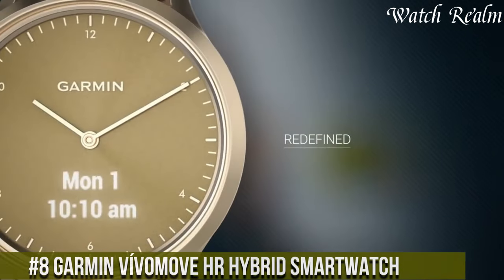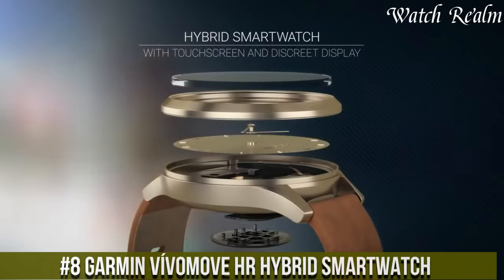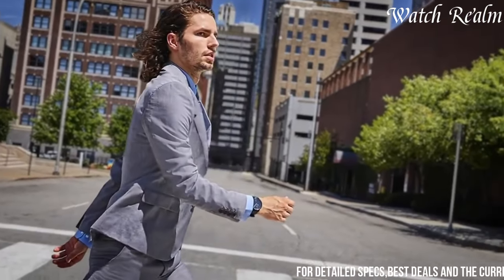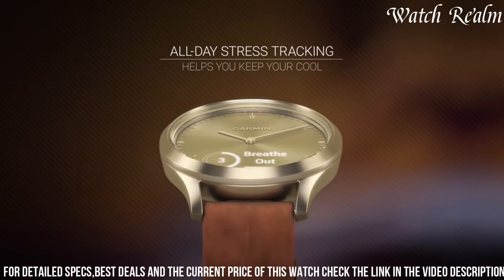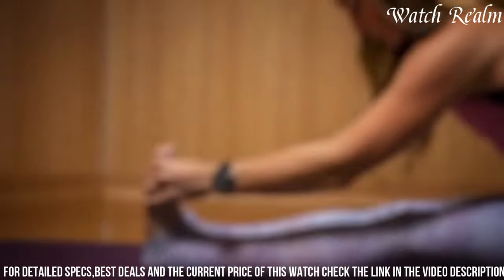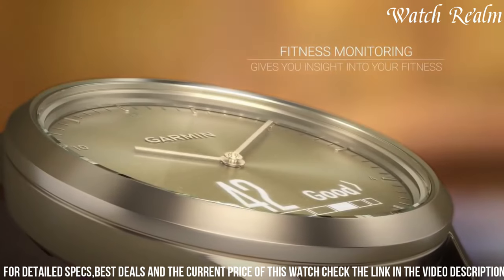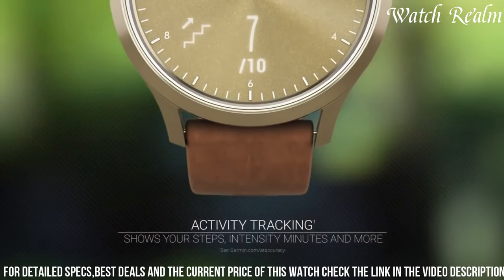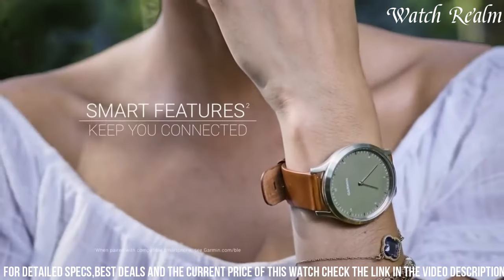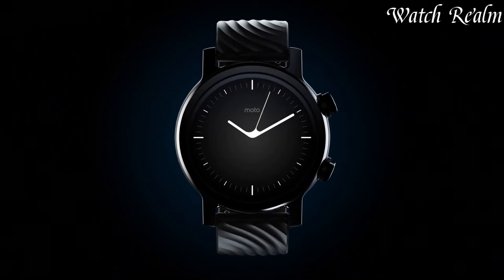Number 8. The Garmin Vivimove Her Hybrid Smartwatch seamlessly merges classic watch aesthetics with modern fitness tracking features, appealing to those seeking both style and functionality. Encased in a stylish stainless steel frame, it boasts a discreet touchscreen display hidden beneath the traditional watch face, allowing discreet access to fitness stats, notifications, and more. Equipped with a heart rate monitor, it tracks daily activity, monitors stress levels, and offers VO2 max estimation. With water resistance suitable for swimming and a battery life of up to five days in smartwatch mode, the Vivimove Her ensures continuous wear during various activities.